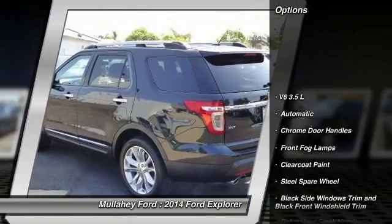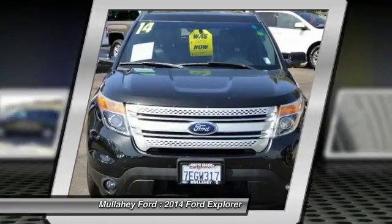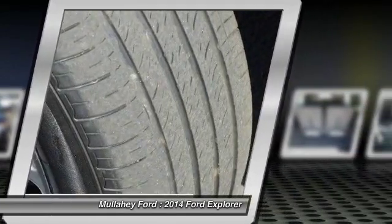Keyless entry, fog lights, compass, trip computer, outside temperature gauge, perimeter alarm, tinted glass, four-piece floor mat set. Take this vehicle for a spin and see why so many shoppers are now proud owners.